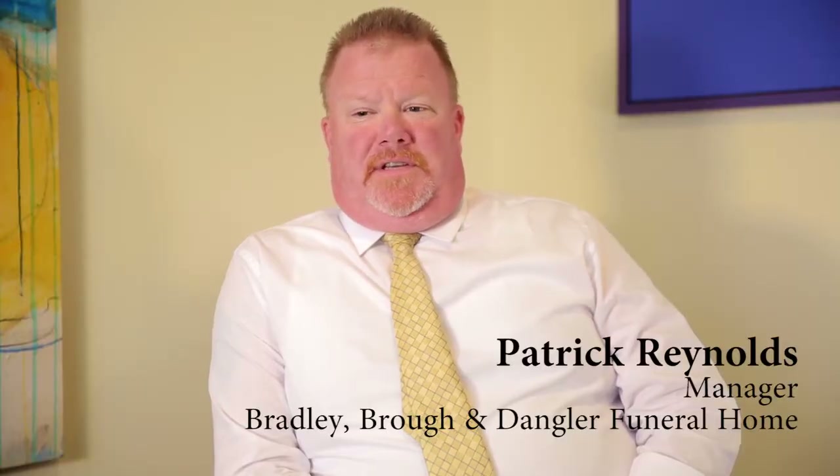The Bradley difference is listening more to people. When you listen to people and you put those things into what we do here, I think that's the detail that helps make a memorable service. Our mission at Bradley Funeral Homes is to ensure that every life is well-remembered. For more information, visit BradleyFuneralHomes.com.